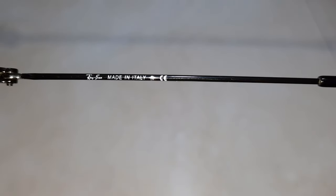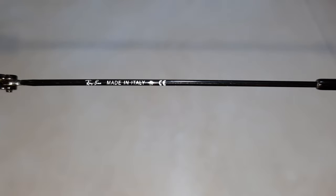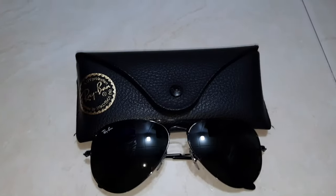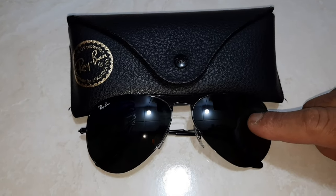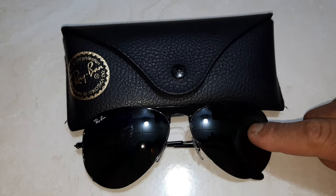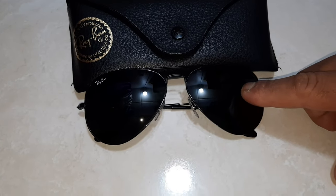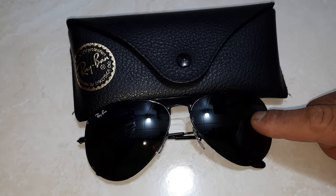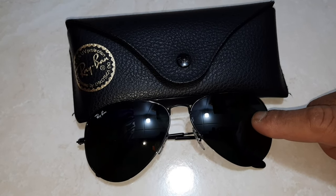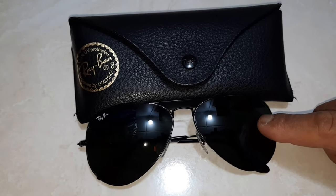On the right temple, it's written 'Ray-Ban' and 'Made in Italy.' If you look at the lens, it is made of glass and is 100% UV protected. If you look through it from the outside, you will see a very original view and appropriate colors as well. The quality is really very nice on the original Ray-Ban.